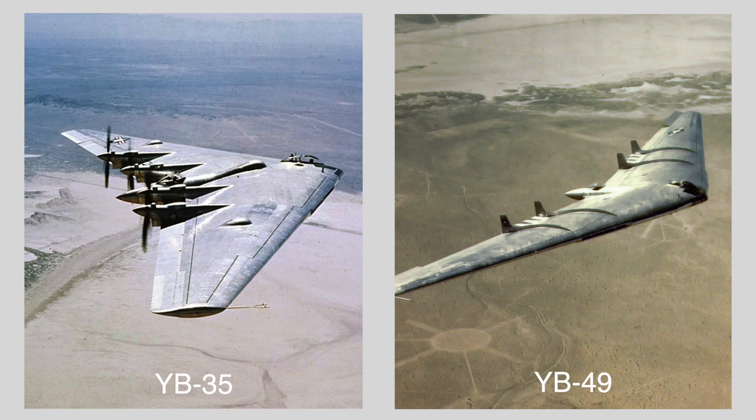Two companies competed to produce what would eventually become the B-2. The first was Northrop Corporation, which partnered with Boeing to compete against the design submitted by Lockheed and Rockwell. Northrop had previously developed two flying wings — the YB-35 and YB-49 — that were very similar in design to the B-2, and this was the design that eventually won.